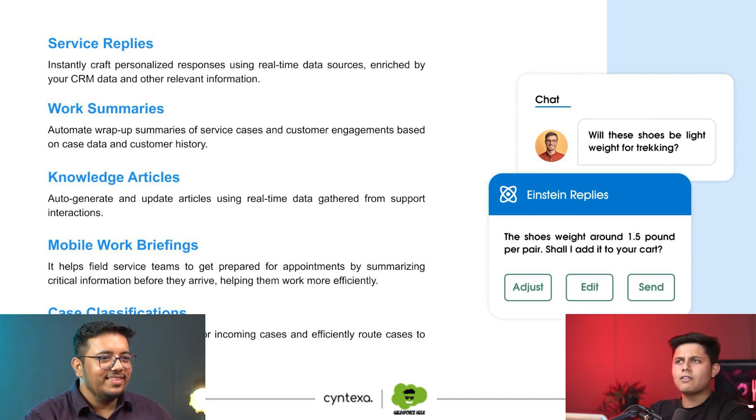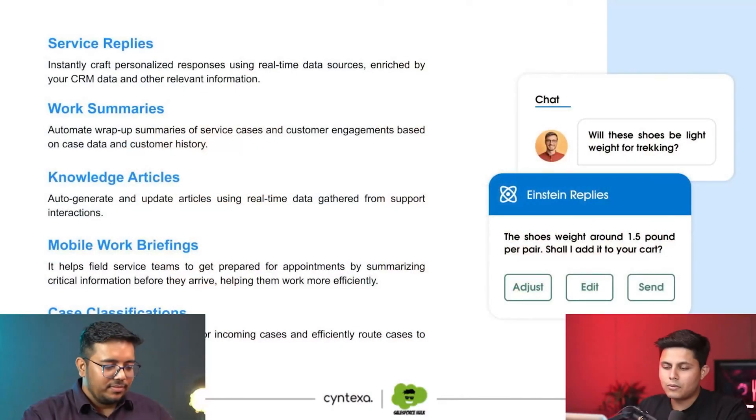Then comes Knowledge Articles — a very boring task that requires a lot of effort and energy, and you can't afford to miss anything, because it helps solve similar problems later. Once a service rep has worked hard to close a new case registered in the CRM, and you want to convert it into a knowledge article, all you need to do is click a button and it gets converted automatically, ensuring no information is missing. You can still edit it for a quality check, but it saves a lot of time.